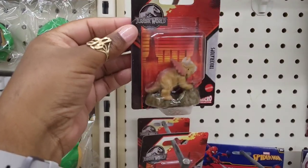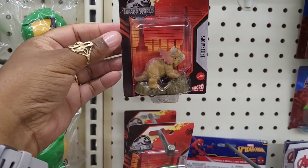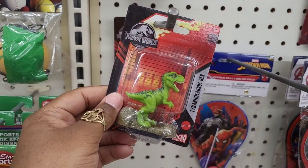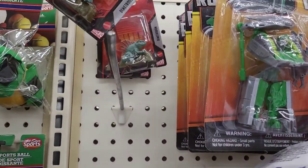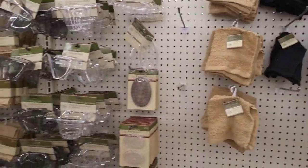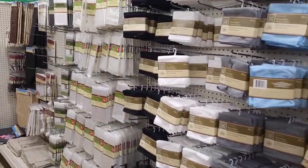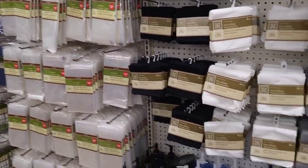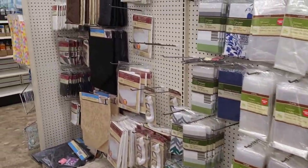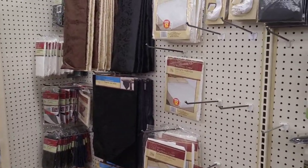They also have some little Jurassic World dinosaurs — Triceratops, Tyrannosaurus Rex, and what is this — Dimetrodon, I think that's the name. All right, you guys, I'm about to end this video. Thank you so much for coming along with me to see what is new out in Dollar Tree. I will see you all in the next video, bye bye!